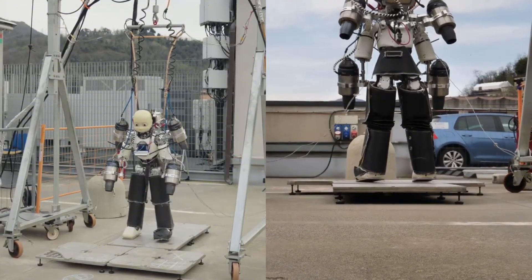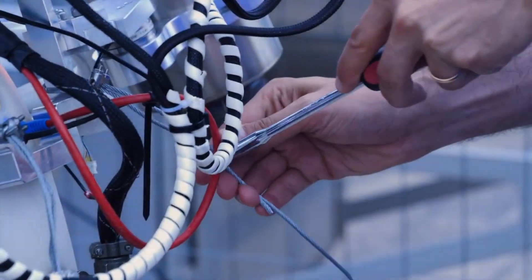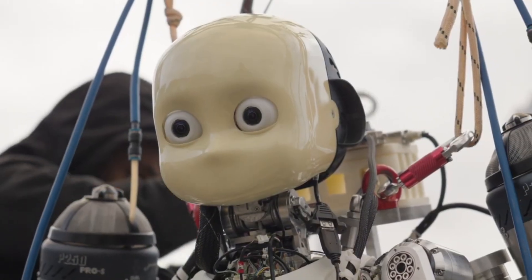This 70-kilogram titanium machine is no ordinary lab experiment. It's a glimpse into the future of rescue missions, exploration, and robotics that can operate in the most extreme environments on Earth. Four jet engines strapped to its arms blast out 800-degree Celsius exhaust gases, with enough thrust to lift it 50 centimeters off the ground while maintaining perfect balance.